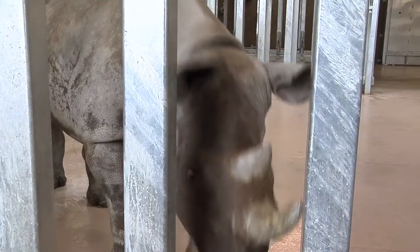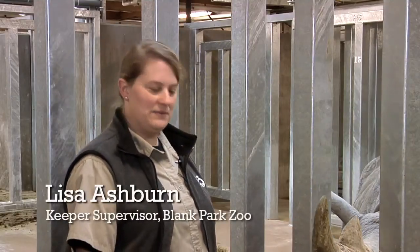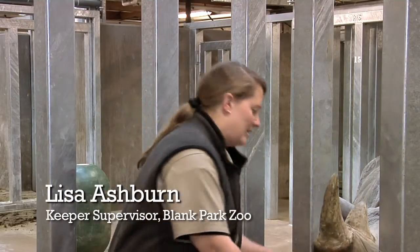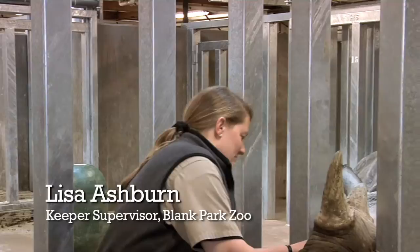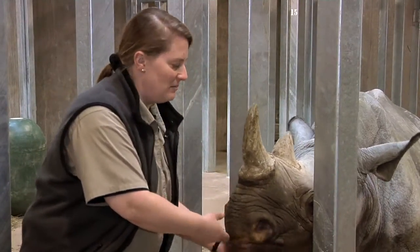Supervisor Lisa Ashburn starts the day with a health check of the animals. One of the things we do with our rhinos every day is check their eye color. We want to look for any signs of jaundice in the rhino, which may be indicative of an anemic condition.